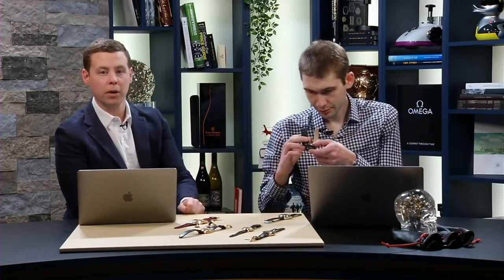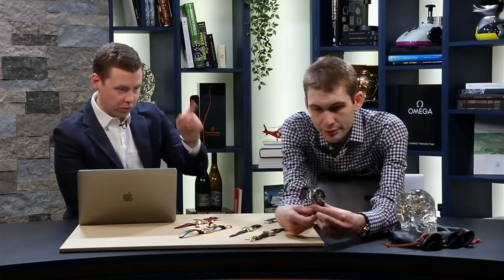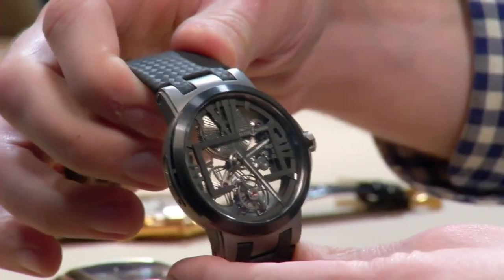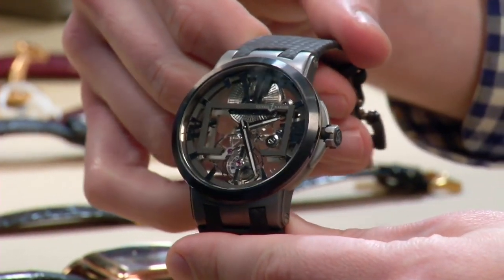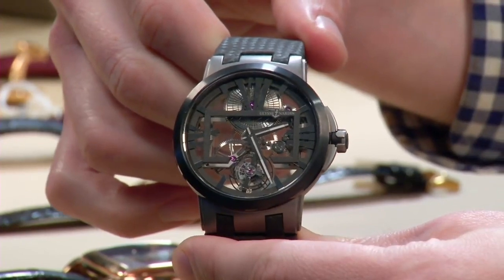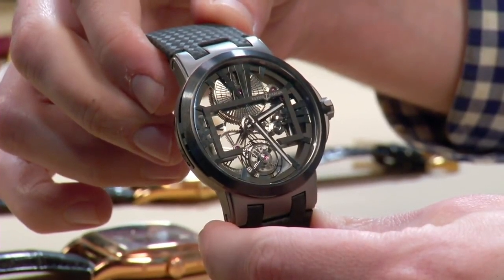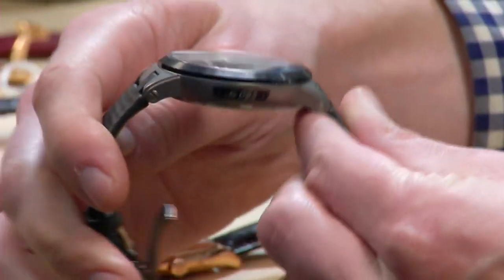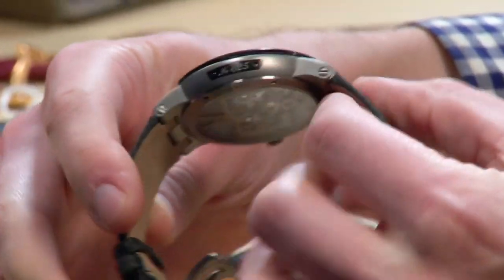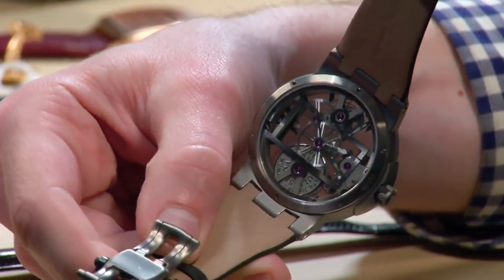All these watches come from the vault and are either just coming in or currently available. This particular watch here is the Ulysse Nardin Executive Tourbillon Skeleton. To me this is an example of everything that Ulysse Nardin is doing right — a beautifully executed, skeletonized dial tourbillon, all under forty thousand dollars. It sort of exemplifies both the aesthetic of Ulysse Nardin as well as good value.